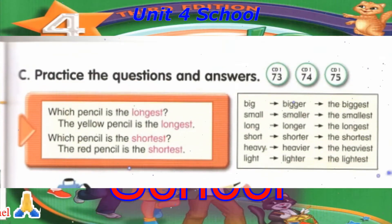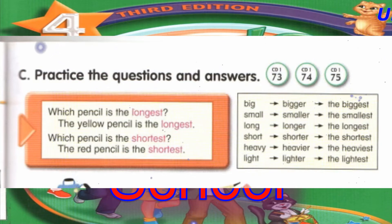Track 73, Track 74, C. Practice the questions and answers. Which pencil is the longest? The yellow pencil is the longest. Which pencil is the shortest? The red pencil is the shortest.